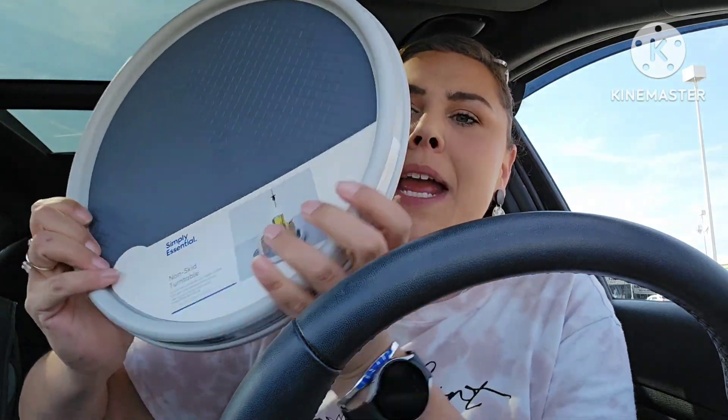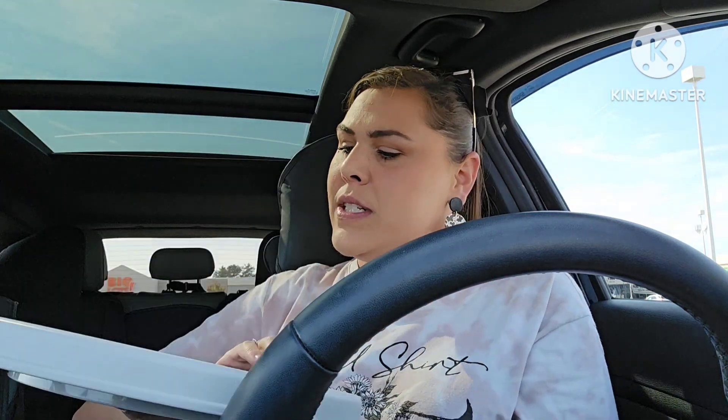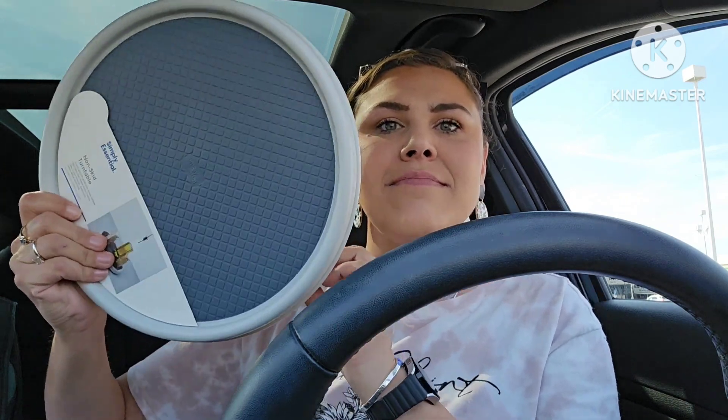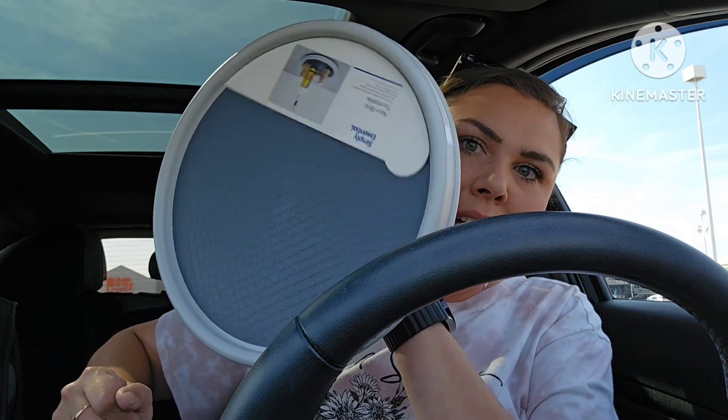I was so blown away that I picked up all four they had. It's by the same brand, Simply Essentials, non-skid — and you guys, it's a lazy susan. Are you kidding me? We've been making lazy susans for three to four dollars from Dollar Tree with pizza pans and marbles, and here's one ready-made. I bought all that they had and since I'm still in the parking lot I'm going to go back and get more of those trays.